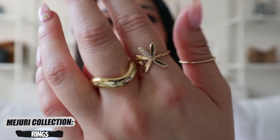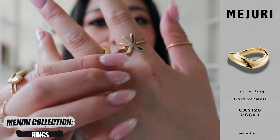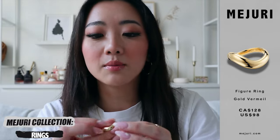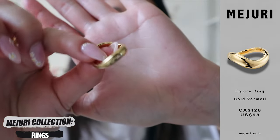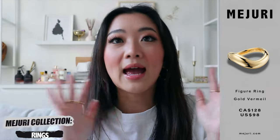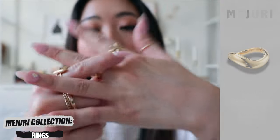Without further ado, let's get started on the first category which is rings. I have 11 rings to show you guys, so I'm just going to start with the ones already on my hand. The first two are very new to me — these are the ones I'm reviewing this month. The first one is from their new collection which is all about figures, and I just absolutely love the shape of this. It's so unique — the shape of the ring is literally like a figure, giving a pretty good design and statement on your hand.